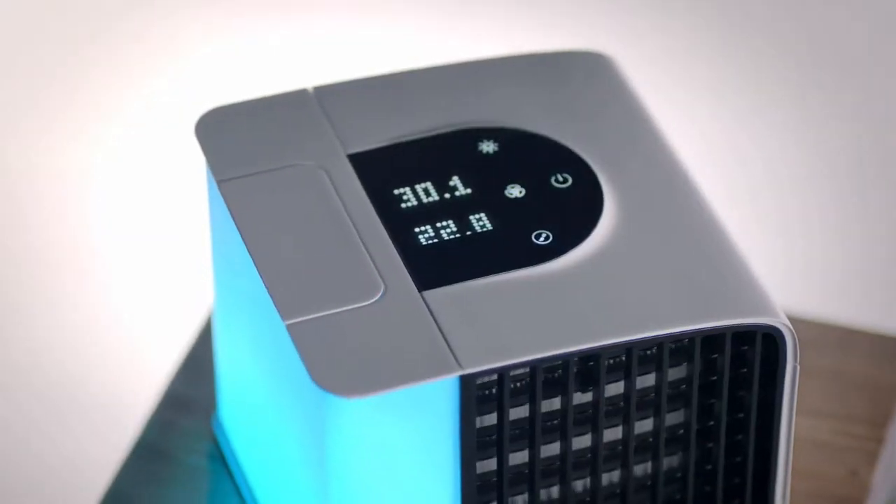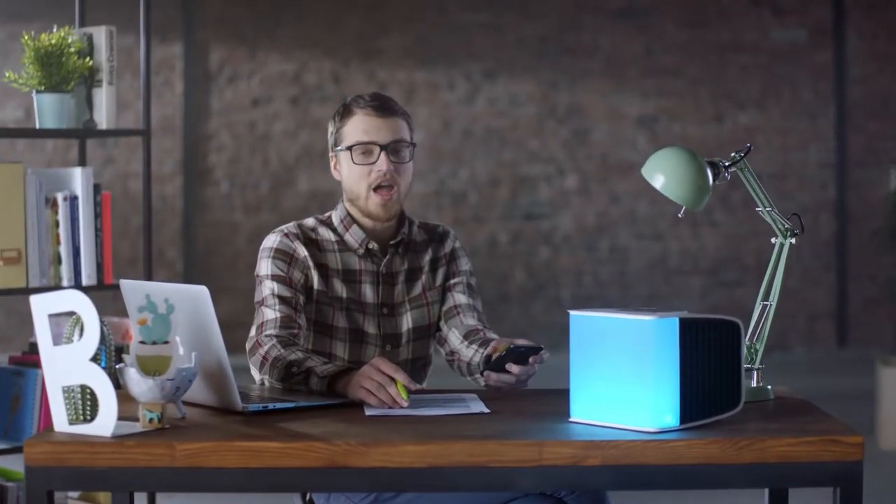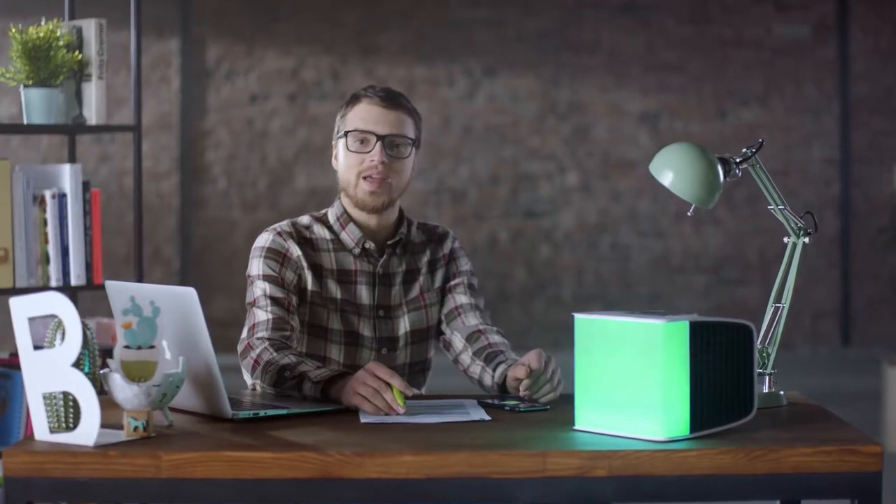Evapolar is a truly smart device. It consumes less energy than a light-saving bulb, significantly reducing your bills. With a variety of tools for automation, smart home integrations, and application control, Evapolar will easily become a natural part of your office or home ecosystem.